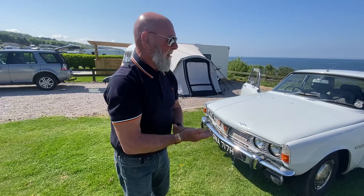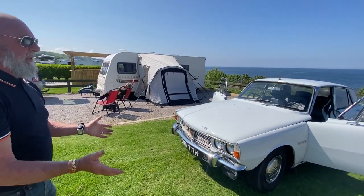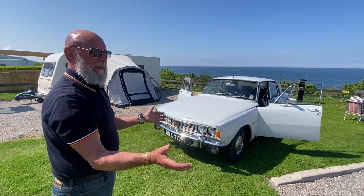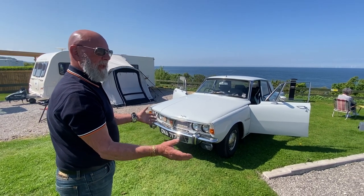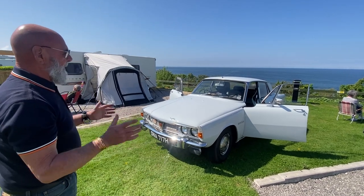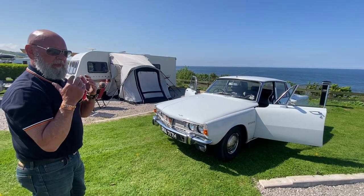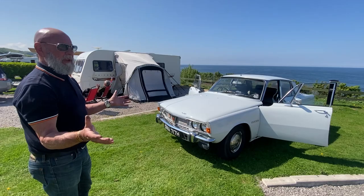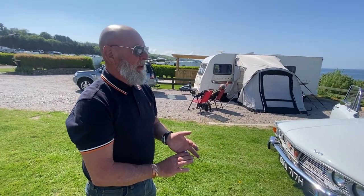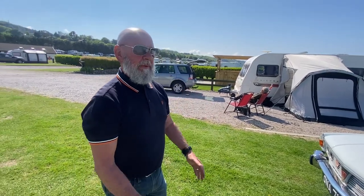Go for it. Two things: go for it, and talk to somebody who really knows what they're doing — Clive Hannibal, he's in Derby, not hard to find. Their wealth of knowledge is absolutely huge. And when you've found the one you want and bought it, drive it every day, drive it as much as you can, because that's the best way to look after it.